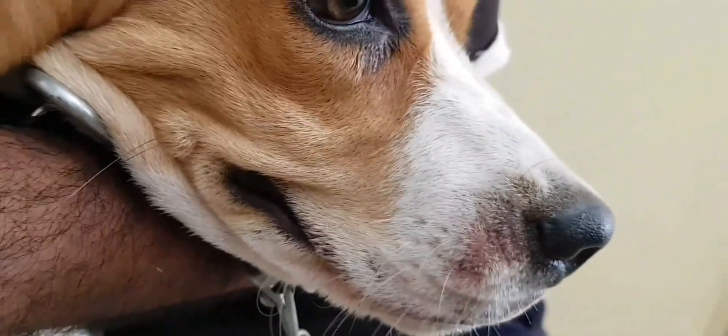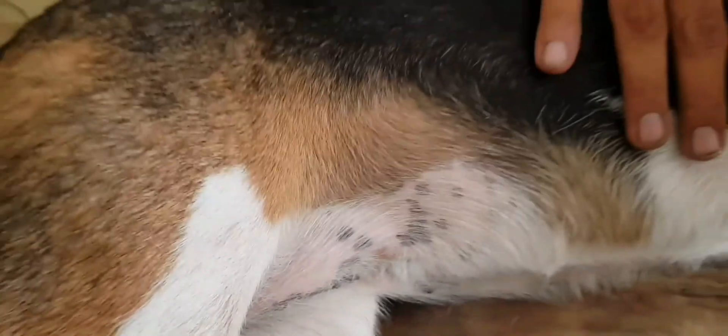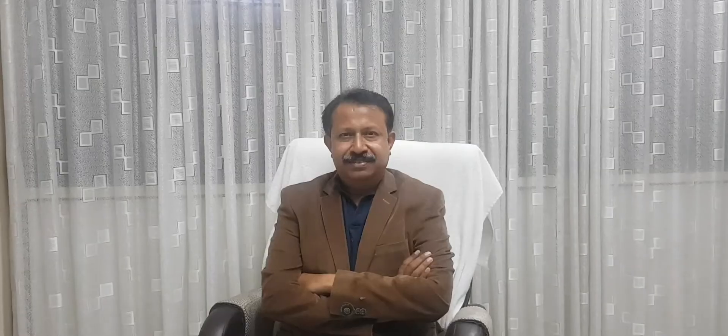So this was about Molly who is suffering from atopic dermatitis. Consider subscribing if you found the video of Bruno and Molly informative and interesting, and hit the bell icon to keep yourself updated with new videos from Dermatvet.